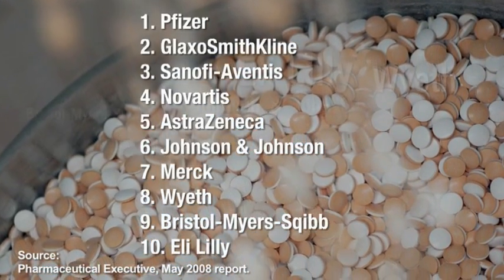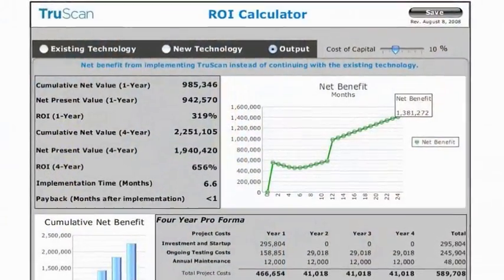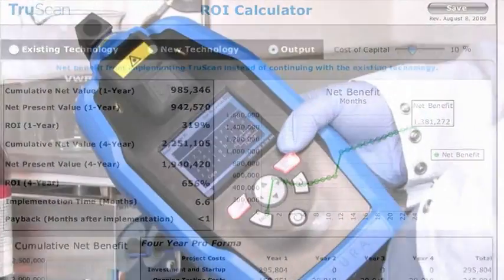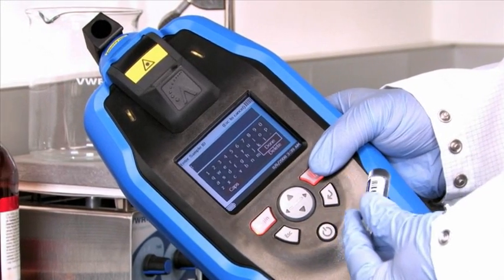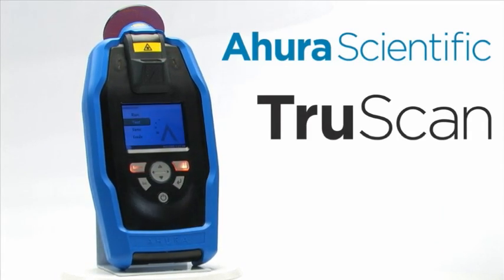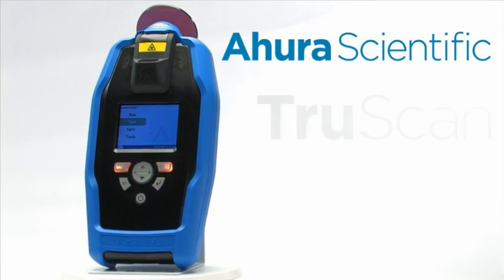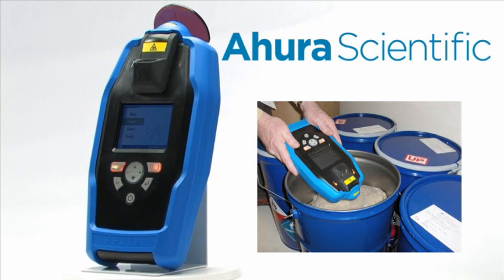Typically over a four-year period, TruScan users will see a 250% return on investment. In conclusion, with TruScan, Ahura Scientific puts a powerful portable material identity verification technology into the hands of the pharmaceutical industry, helping to reduce costs, improve test throughput and protect brand security.